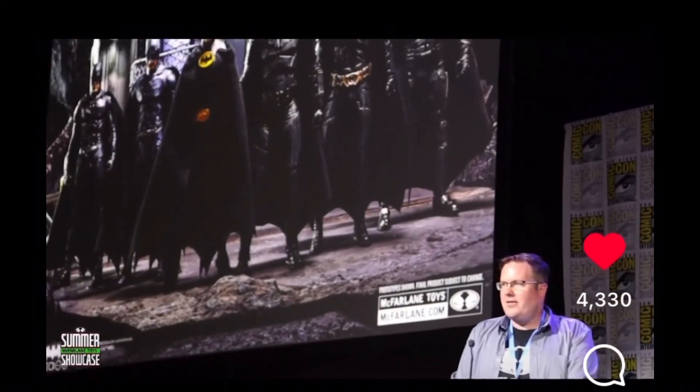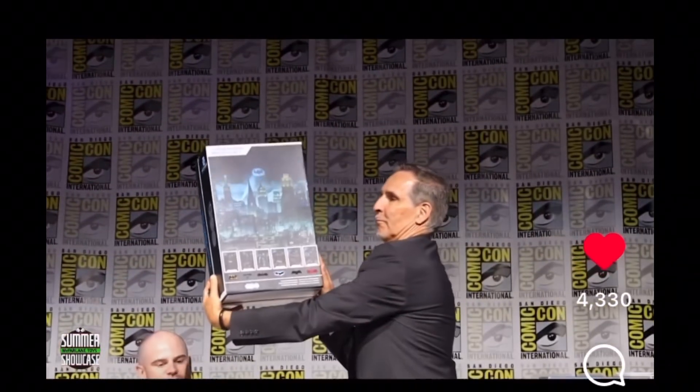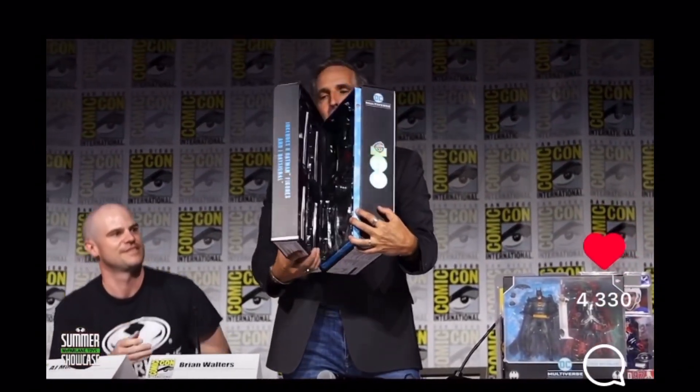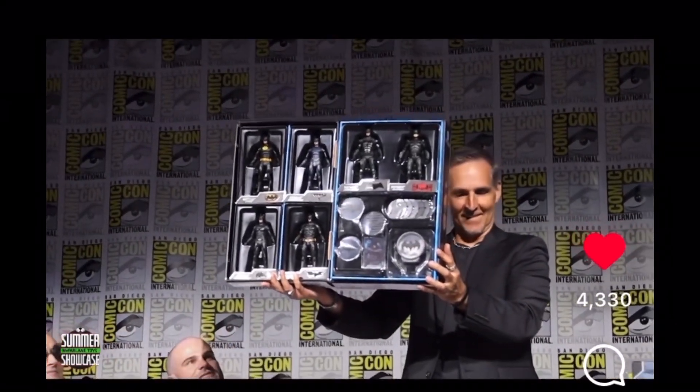Hey, what's going on guys, Hellbat Studios here. As you can see on the screen, this is the video where McFarlane first revealed their Batman theatrical six-pack, and I absolutely freaking love this thing.